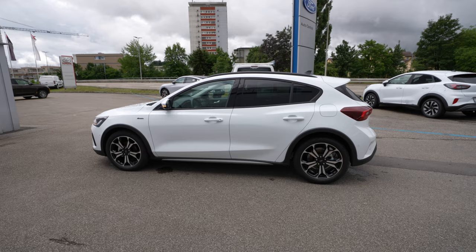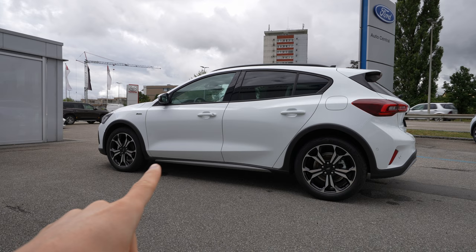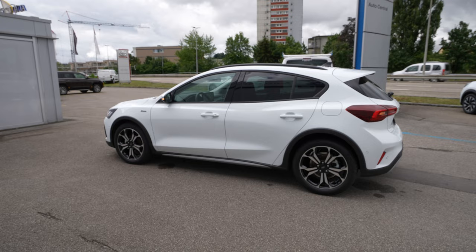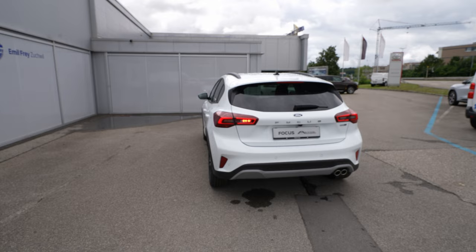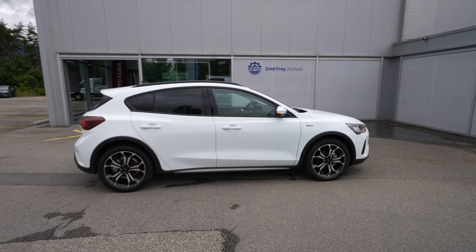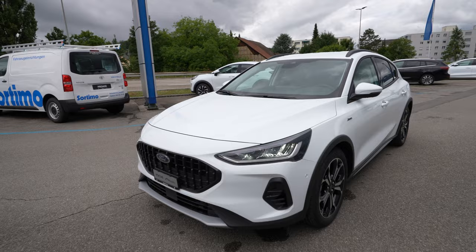From the side, the higher ground clearance is very visible. The plastic protection around the lower skirt is super useful for muddy roads and stones. You have a higher driving position than the normal Focus — some people find this quite interesting. It looks a little bit bigger and more powerful, giving a slight crossover impression. Otherwise it's the same shape, same design, same lights, same roof spoiler. It's a simple, practical design.